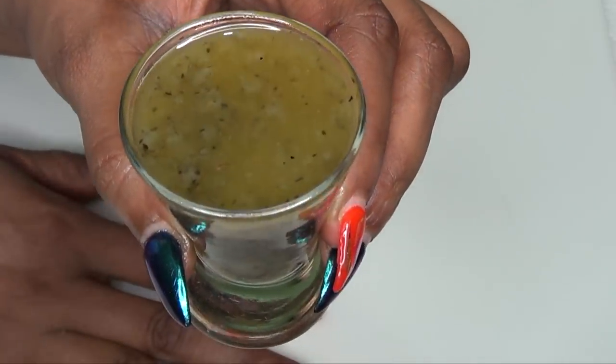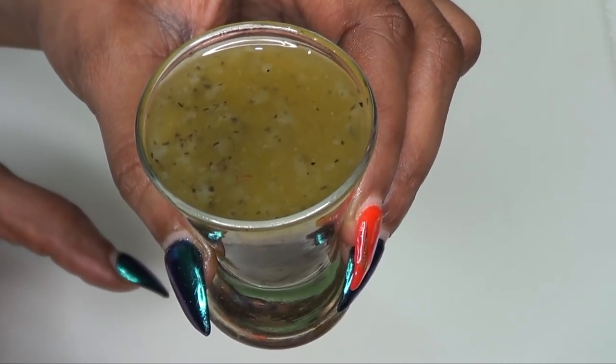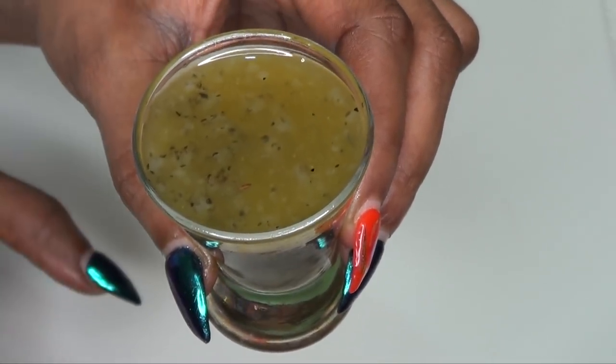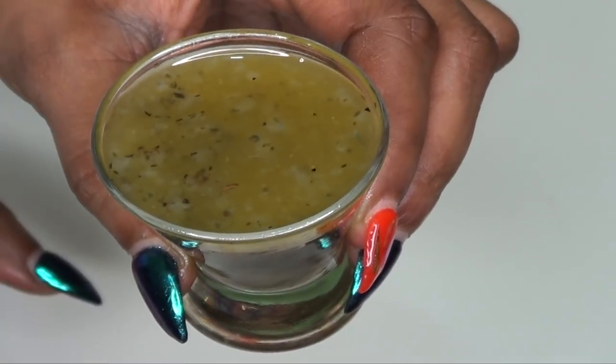Pour the mixture into a wide open-mouth container and place it in the fridge for a couple of hours. What's going to happen is it's going to turn solid. Here is your sagging skin treatment — this is what it looks like after storing it in the refrigerator: it will be completely solid.